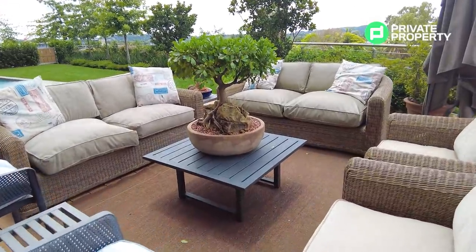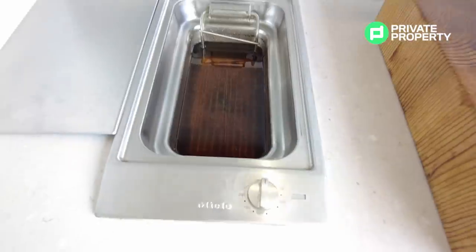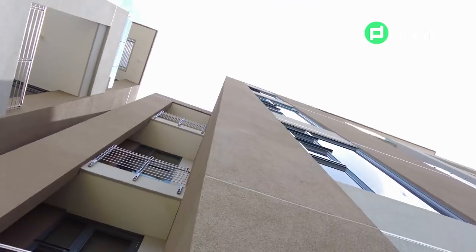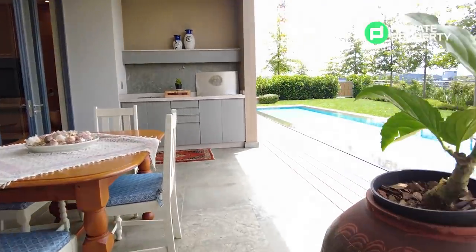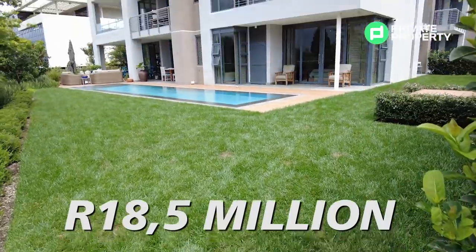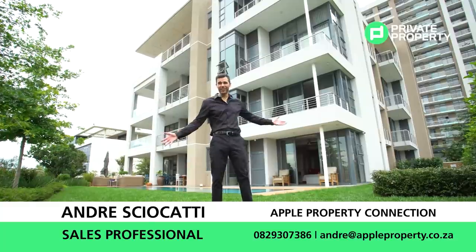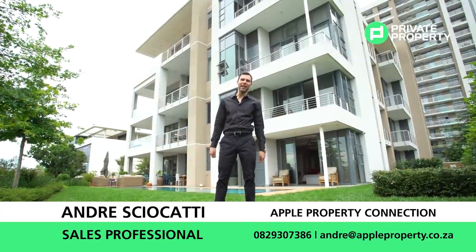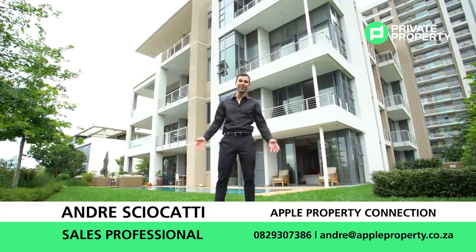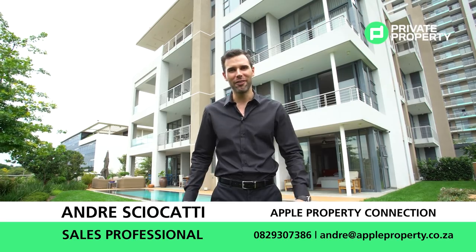The outside area, other than having three separate seating areas, has a shadow chef gas braai as well as a Miele deep fryer — both gas-operated, easy to use come rain or shine. There's also plenty of storage space both below and above the gas braai. There you have it folks — a four-bedroom, four-bathroom penthouse mansion in Mendalin Maine. If this is the house for you, contact André Skiocati from Apple Properties — his details will be on screen now and he'll arrange a viewing. That's all we have for you today; thank you so much for watching the Home Shopper Show, proudly brought to you by Private Property. We'll see you next time.